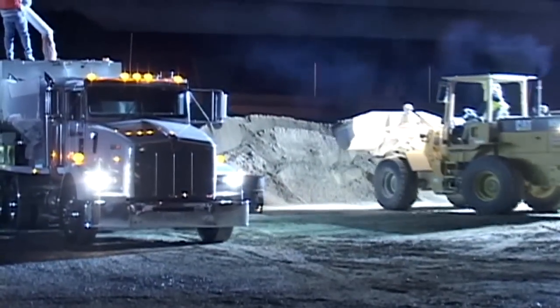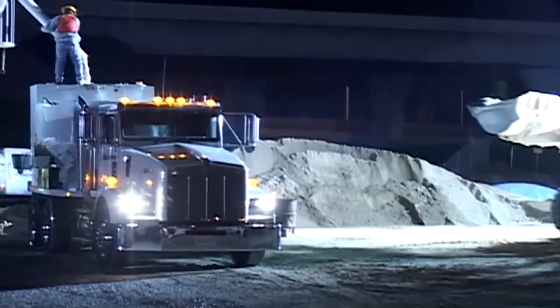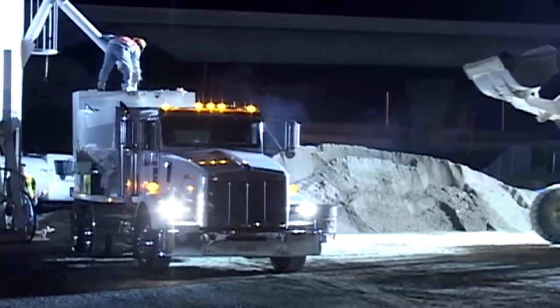Near the job site, at a construction staging yard, the volumetric mixer trucks are loaded with ingredients for concrete production.